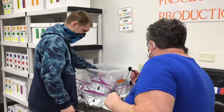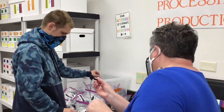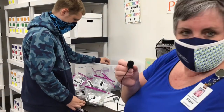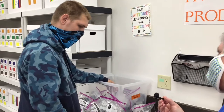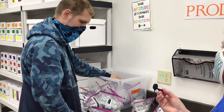So Tyrell, what are you working on? Processing and production — I put together pipes. Do you like doing this task? Not my favorite, but I can do it.